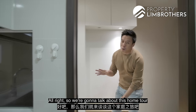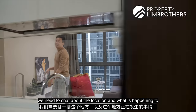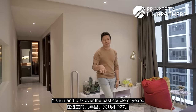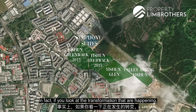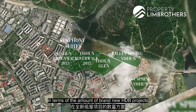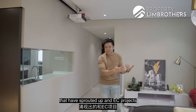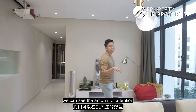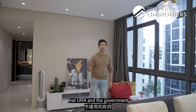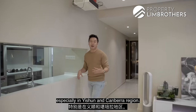We're going to talk about this home tour in three different formats. The very first thing is we need to chat about the location and what is happening to Yishun and D27 over the past couple of years. If we look at the transformation in terms of the amount of brand new HDB projects, EC projects, and condominium projects that have sprouted out over these past five years, we can see the amount of attention that URA and the government has been putting into D27, especially in Yishun and Canberra region.